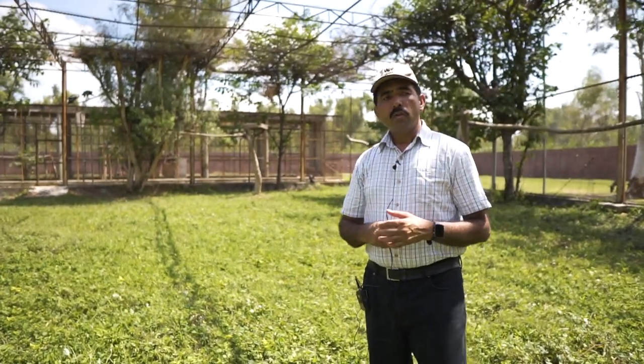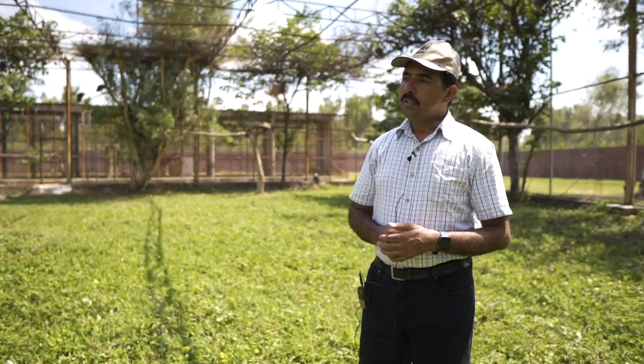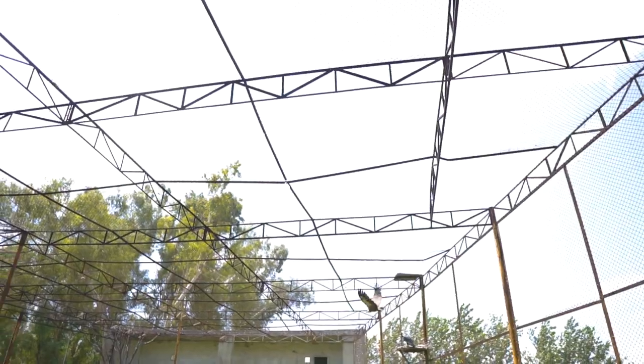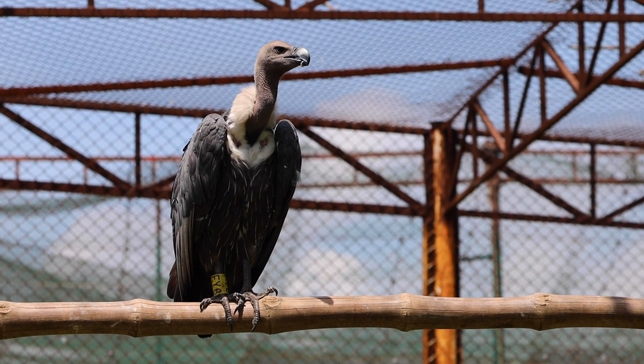Now what has happened is that studies show rabies disease has increased. Before, if an animal affected by rabies died, the vultures would consume the carcass and end the transmission. Now, in the wild, the carcasses are consumed by dogs, jackals, or other scavengers, and then the rabies is transmitted to other animals and humans, so this disease is spreading very much.